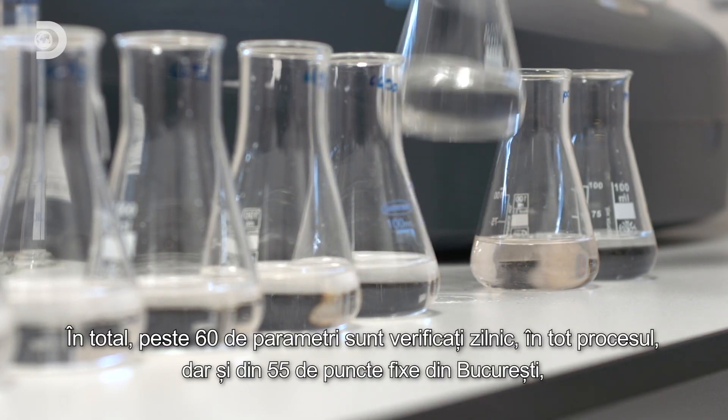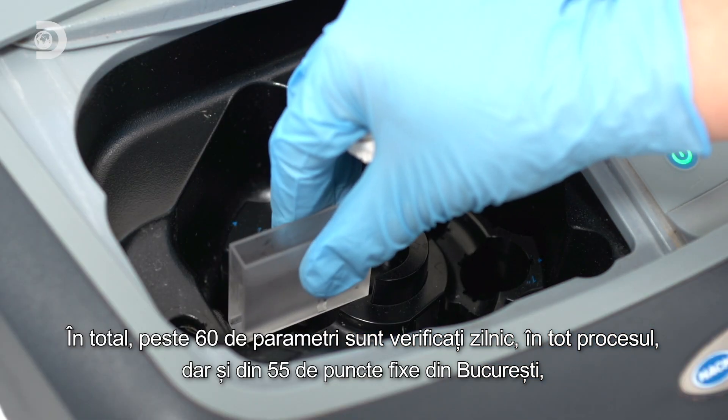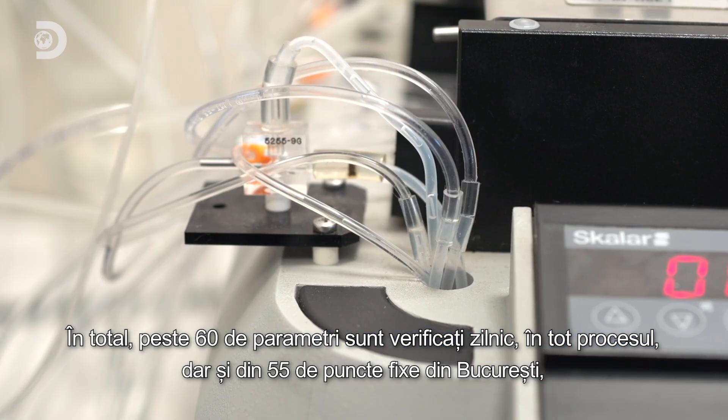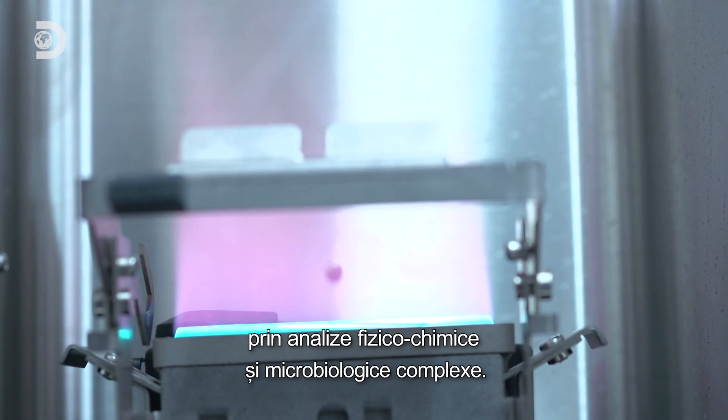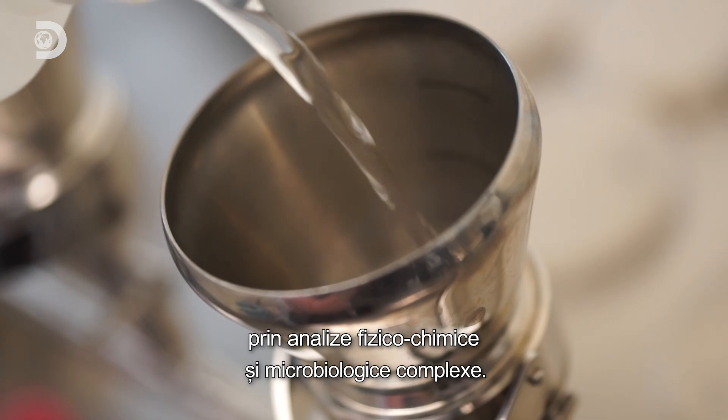In total, more than 60 parameters are checked every day, both throughout the treatment process and at 55 fixed points across Bucharest, through complex physico-chemical and microbiological analyses.